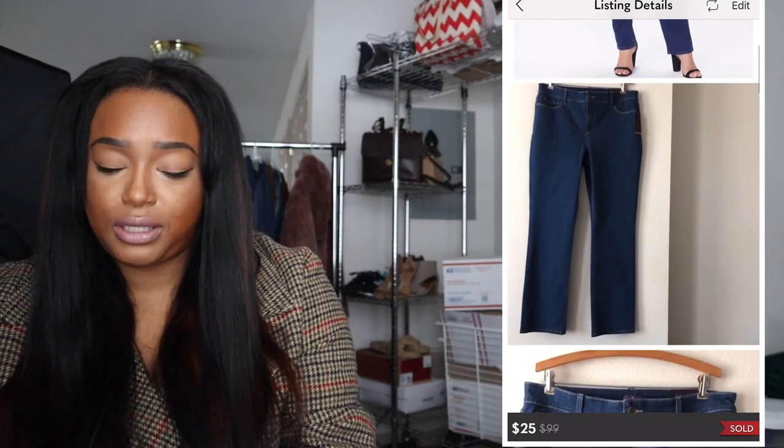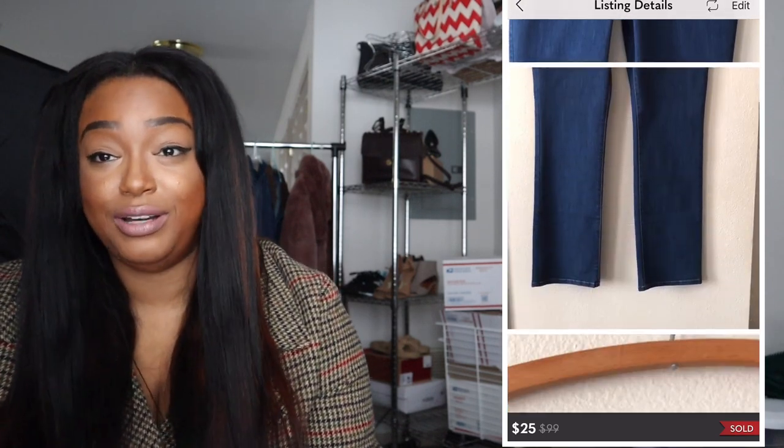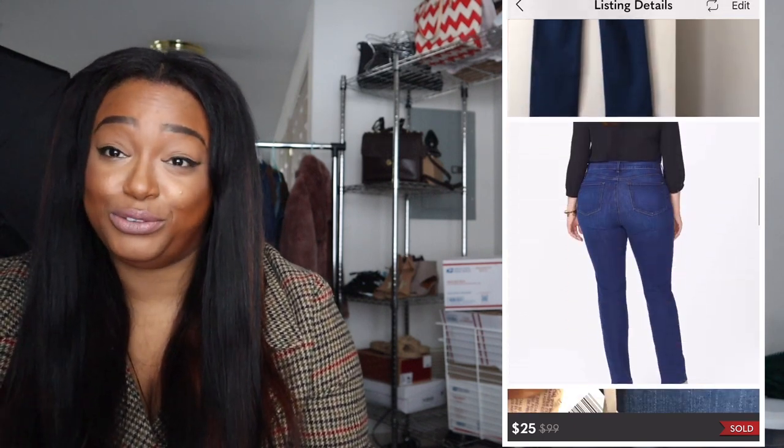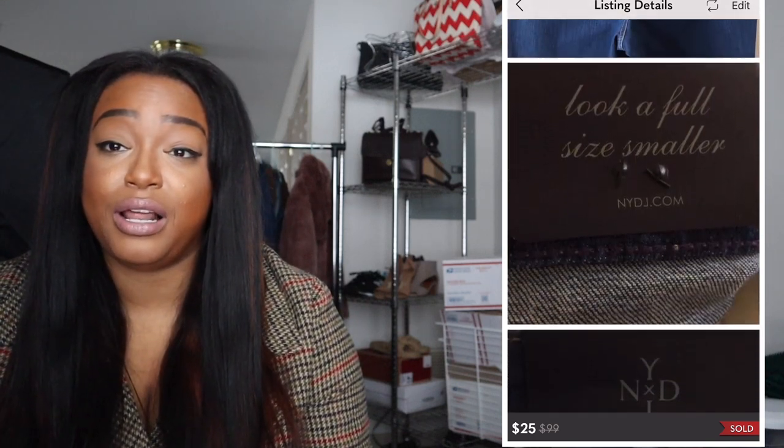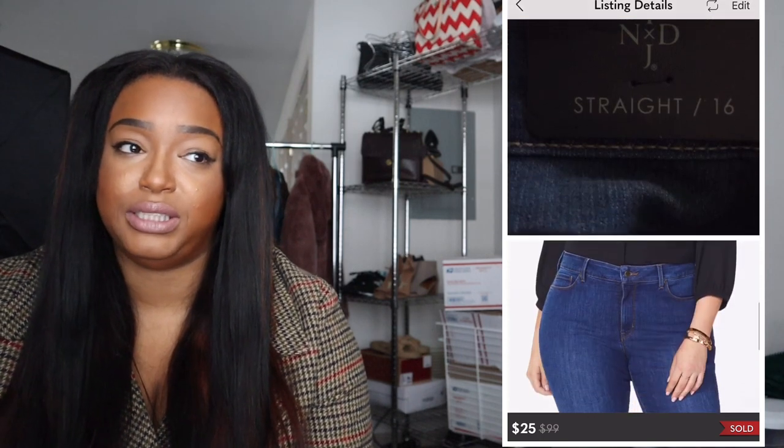I had some Not Your Daughter's Jeans, brand new with tags, originally $99 retail. I put them up for around $50 and they didn't budge for two months. One weekend I decided I needed to clear out my jeans inventory, so I sold them for $25. I was happy to get my money back plus a little extra, but going forward I'm being a lot more picky about which jeans I buy for resale.